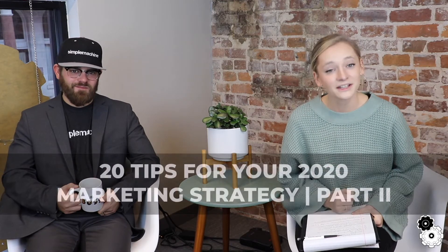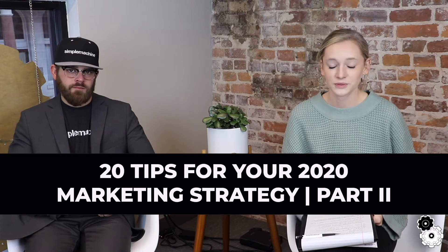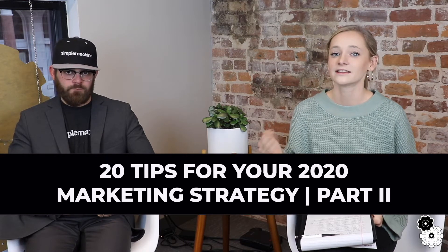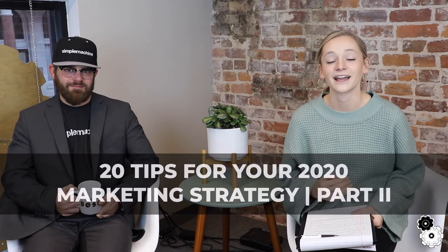Hey guys, welcome back to Simple Machine. I'm Bree, the marketing coordinator, and I'm sitting down with our president Sean Morrison. Today we're continuing our vlog about the 20 tips for your 2020 marketing strategy. This is part two — part one was all about gearing up for 2020, and now we're talking about the actions you need to take to really help your business grow.